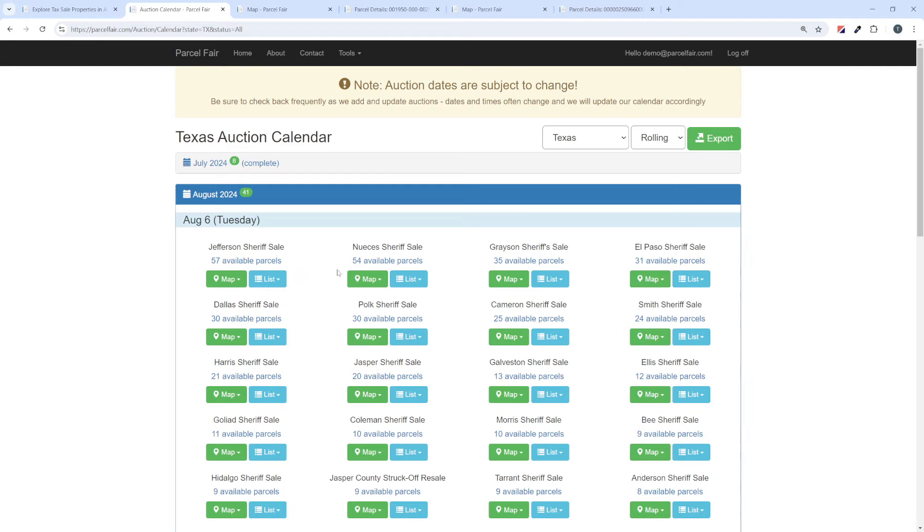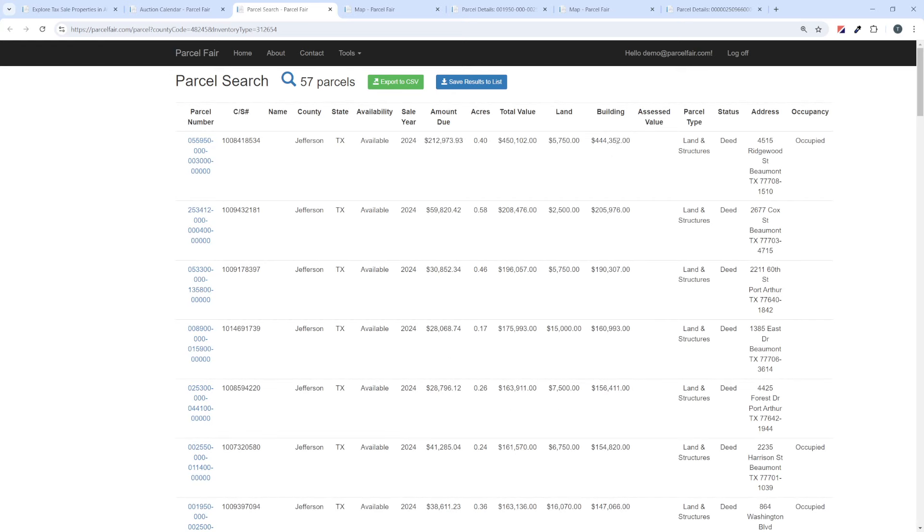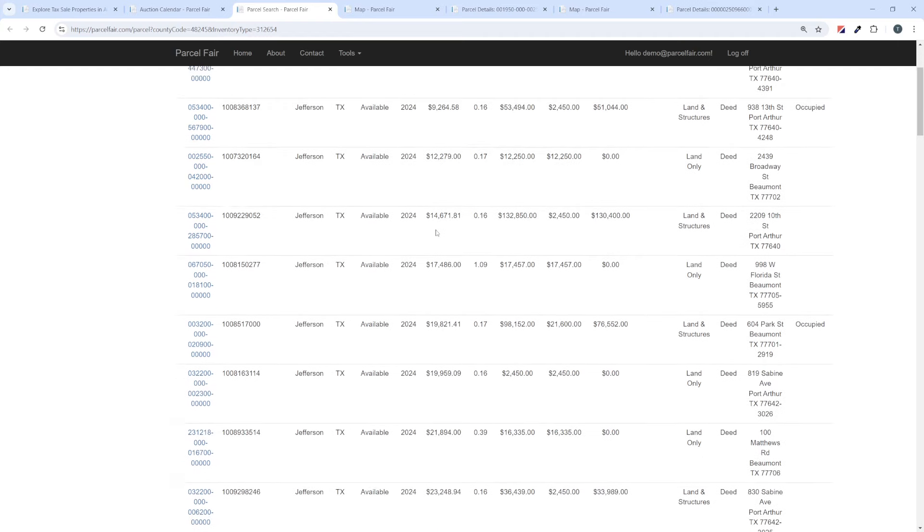If you know what county you want to shop in, you can go straight to that county. But if you want to go by counties with the most properties available, this is sorted by the largest auction first. The largest auction has 57 parcels — not a huge auction, but remember they're doing this every month. Throughout the year a county could auction off hundreds of properties. You can view this on a map by clicking the green button, or if you're a list person, you can list all properties from the auction. We're looking at 57 parcels, and I can sort by building value or by the amount due, which will be the opening bid — the lowest being about $8,000.